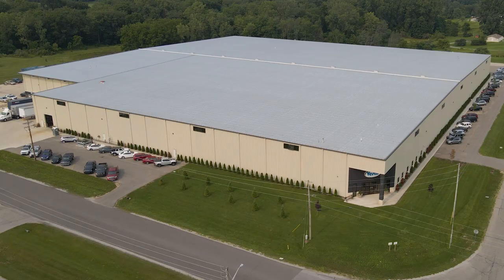Plant Four is our new warehouse. Finished in 2019, Plant Four is our fulfillment center focused on quick order shipment.